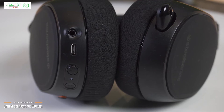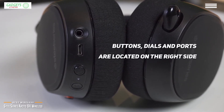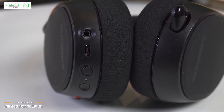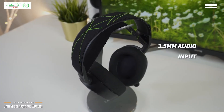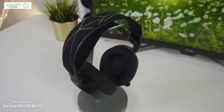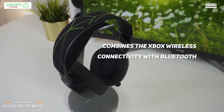No matter how long your gaming binge goes, you're not going to get uncomfortable with the Arctis 9X. Most of the buttons, dials, and ports are located on the right side: a Bluetooth pairing button, a power button that also pairs the headset with an Xbox One, a mic mute button, volume controls, and a USB charging port. There's also a 3.5mm audio input. On the left side, you'll find a single dial that controls game and chat balance and a retractable mic. One major advantage of the Arctis 9X is that it combines Xbox wireless connectivity with Bluetooth, so you can listen to music from your phone while still hearing your in-game audio.